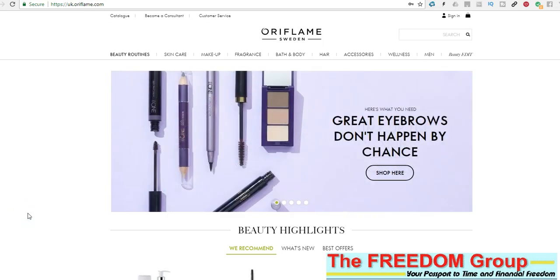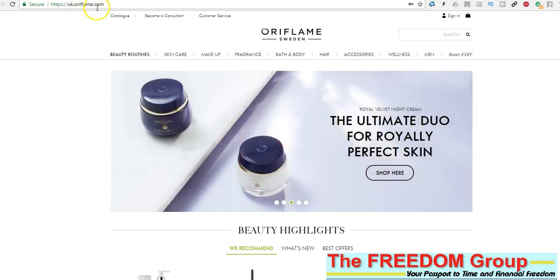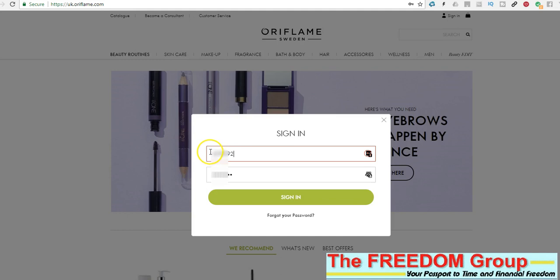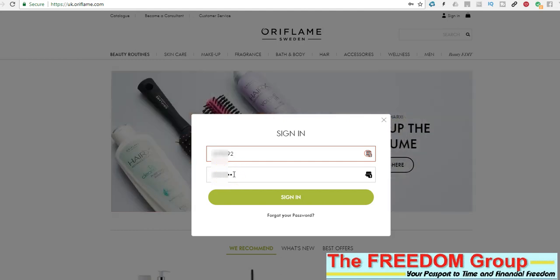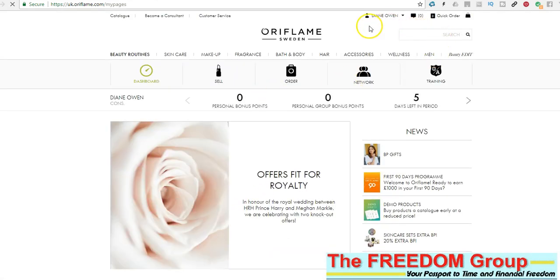First of all, go to the link that's on your email or go to ukoraflame.com, and when you get there just click on sign in. You need to put your distributor number, your consultant's number in there, and your password. Initially your password is your date of birth, like 08081958 — it's eight digits long. Once you've done that, just click sign in and that will open up the dashboard. The first thing to do is make sure that it's got your name up there as the consultant.